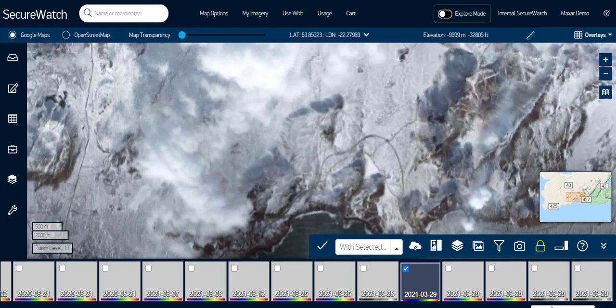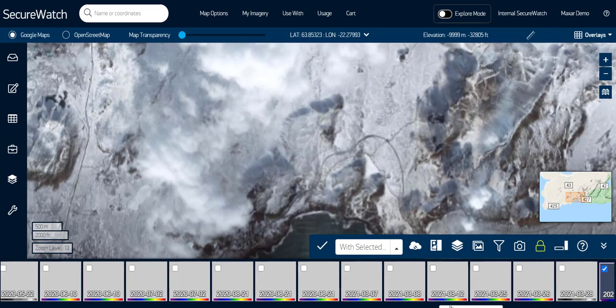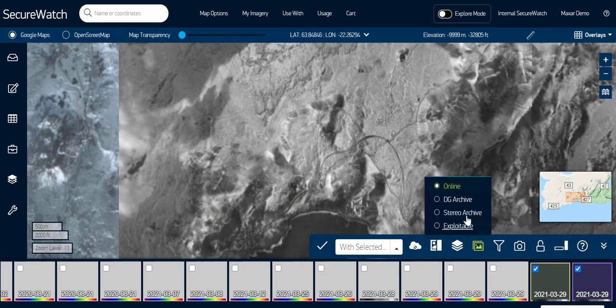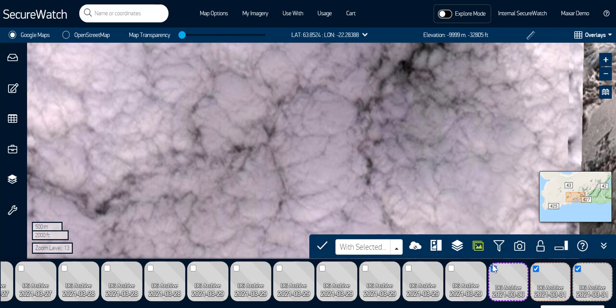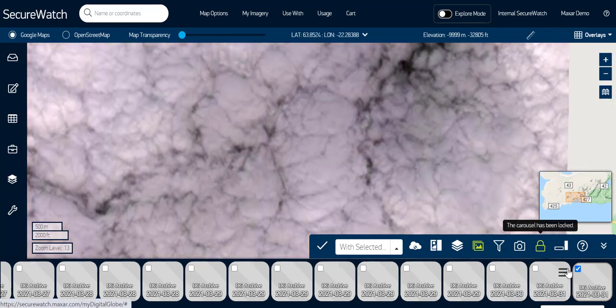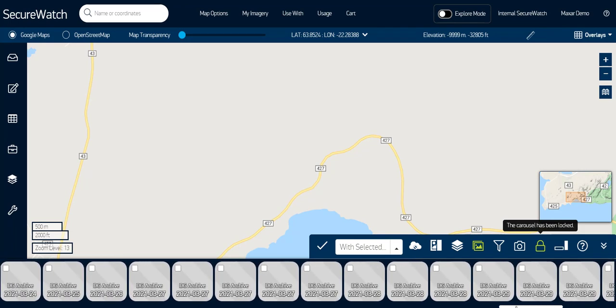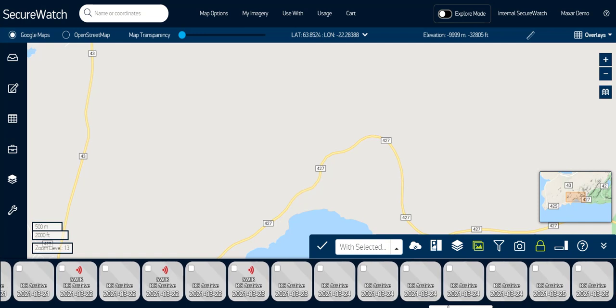I don't see any recent SWIR images available in the online image catalog, so I'm going to switch over to the archive, which houses all 125 plus petabytes of Maxar imagery, available at a lower browse level resolution. For this exercise, I don't need high resolution because I'm going to be looking at it from pretty high above, but if I wanted to see an image from the archive in full resolution, I can always order it over to the online image catalog.